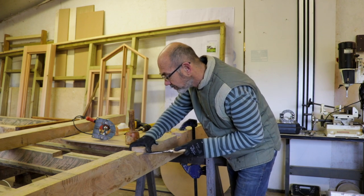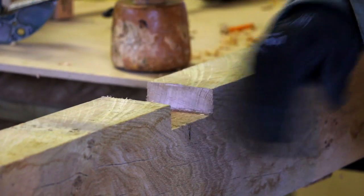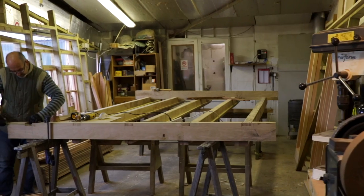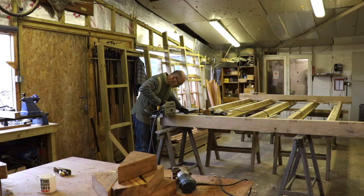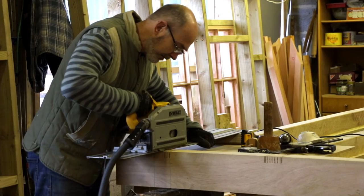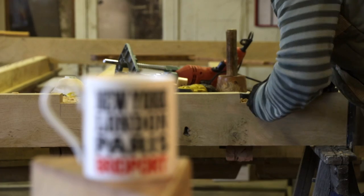I think my passion for wood is about the challenge of working with wood. Because it's such a tactile material, each wood has a different scent. When I come to work in the morning, I know which wood I've been working on the day before because the workshop smells of it.